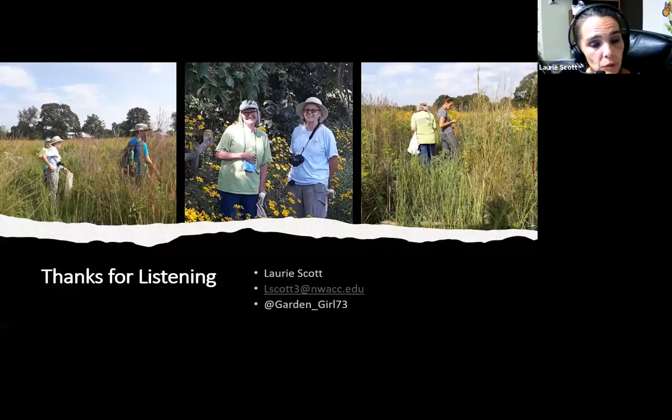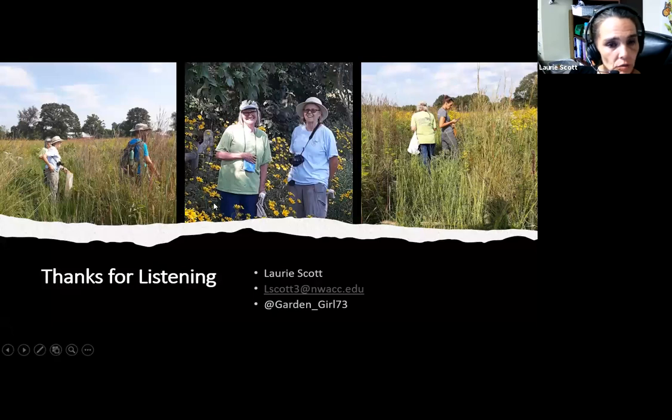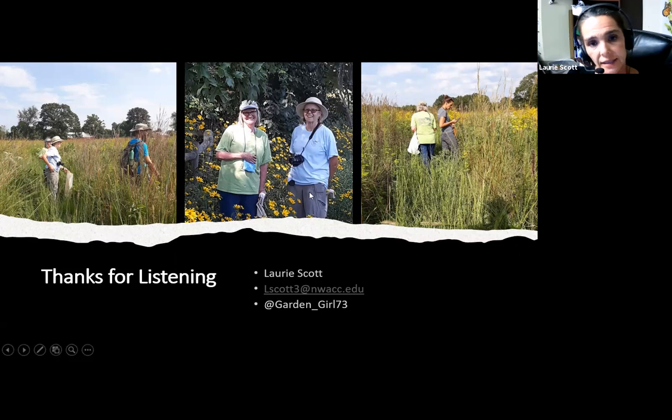I appreciate everyone listening today. These are some fun pictures from seed collection trips we've been on. Right here in the middle of the screen are two Arkansas diamonds — Ellen Turner, who is a commissioner on the Arkansas Natural Heritage Commission, and Kitty Sanders from the Botanical Garden of the Ozarks at Springdale. They are true Arkansas diamonds and still work every day towards conservation here in the Ozarks. That sort of wraps up everything I have for you today.